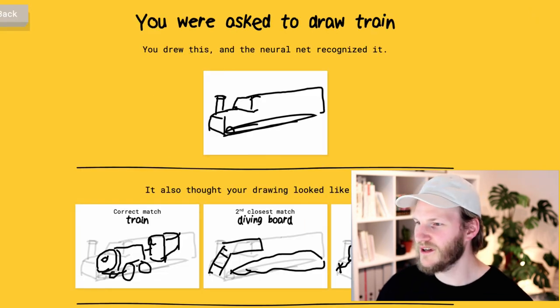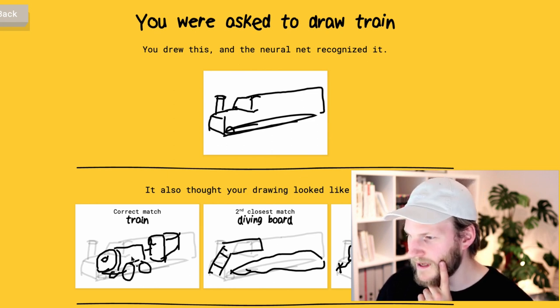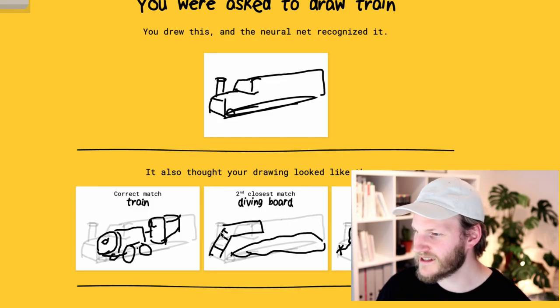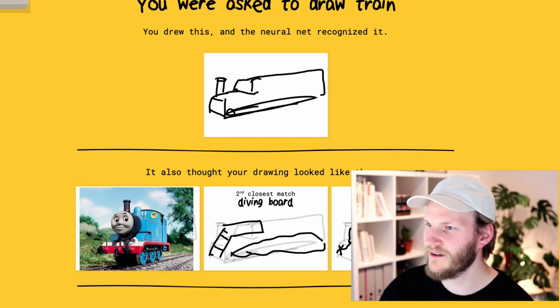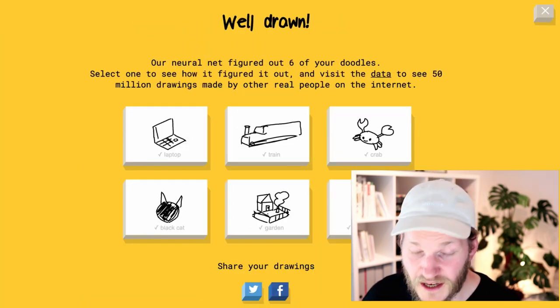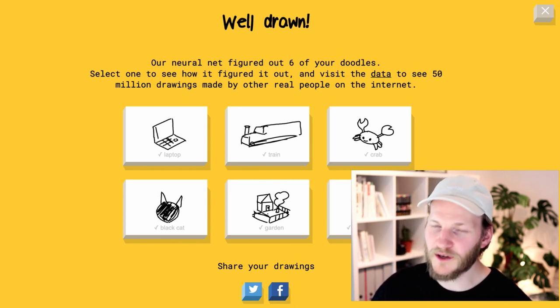Oh, that's so cool. Google is overlaying my drawing over all of these other drawings from other people, and they thought that my train actually looked similar to a speedboat. It's a pretty terrible train, to be honest. And the second closest guess is diving board. And this looks like Thomas the locomotive — okay, thanks Google. It's Thomas the tank engine. Just for the sake of having fun and finding out if this was just a lucky try by Google, we're gonna do one more round.